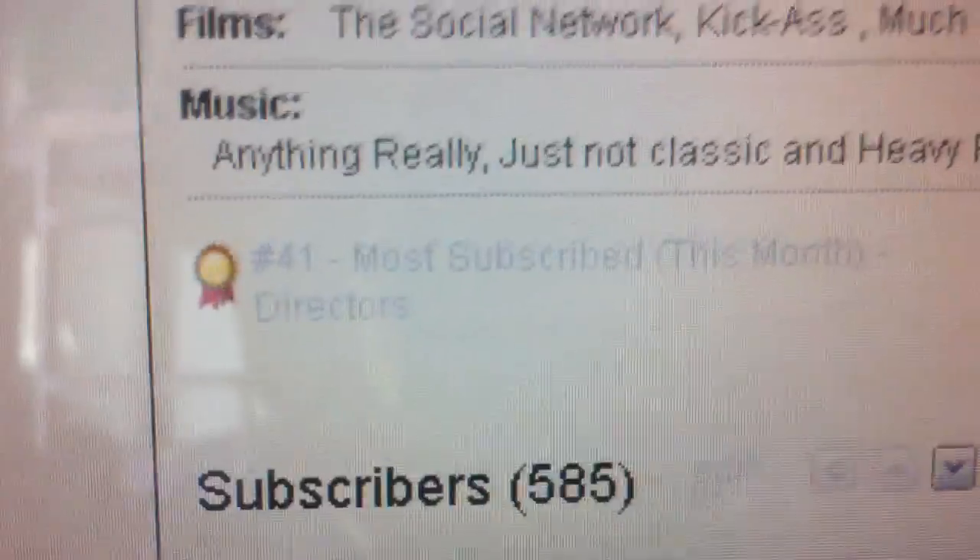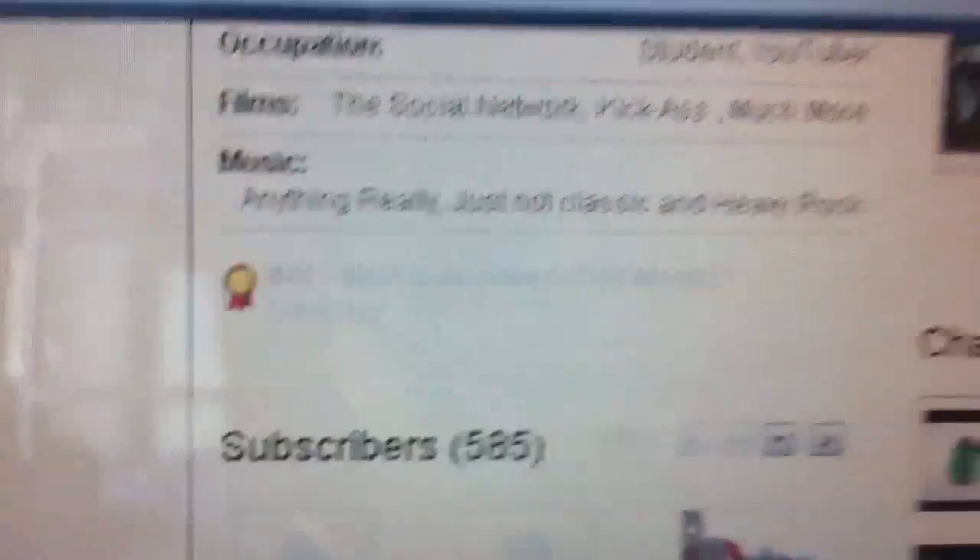Like the video as it really helps me out, and hopefully I can reach 600 subs soon — there's a nice big number of 585 there. Most subscribed this month — thanks for watching the video, leave a like and a comment as usual, and yeah, that's me. Gang, bye!